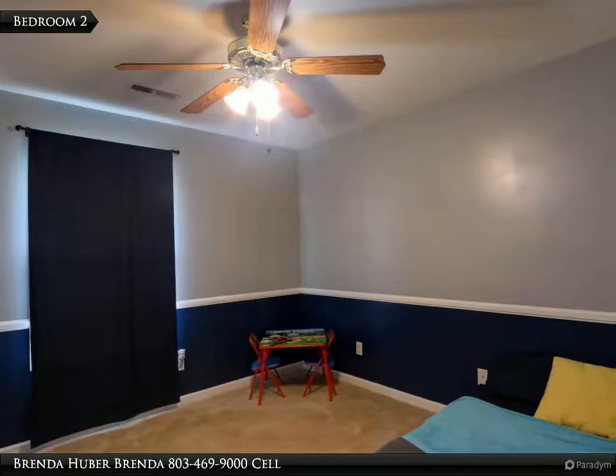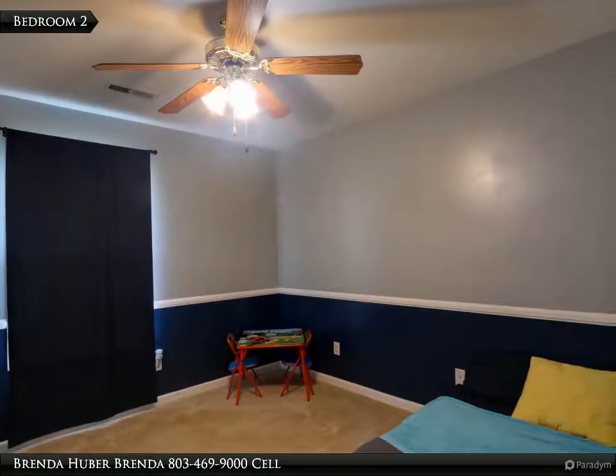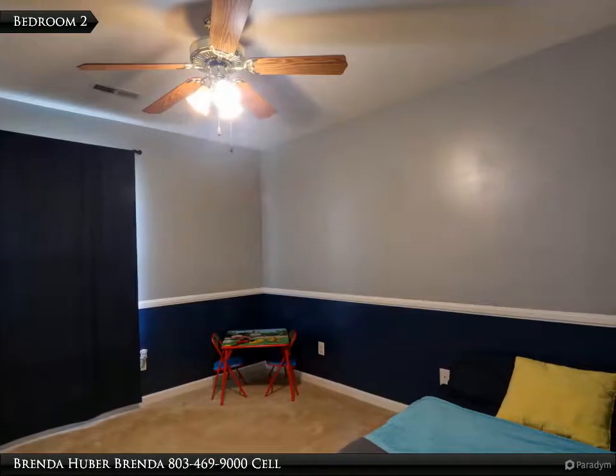Bedroom 2 has carpet, a ceiling fan, a closet, and measures 11 feet 5 inches by 10 feet 8.